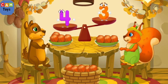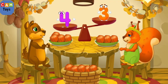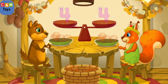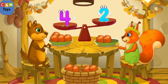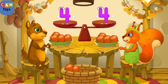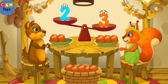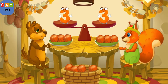The chipmunk has four nuts, the squirrel has three nuts — put a nut from the bowl to the animal which has fewer nuts to make the amounts equal. The chipmunk has four nuts and the squirrel has one nut — put a nut from the bowl to make the amounts equal. The chipmunk has two nuts, the squirrel has three nuts — put a nut from the bowl to the animal which has fewer nuts.